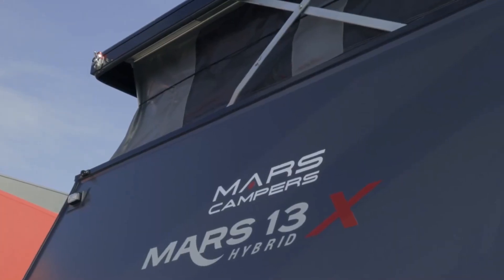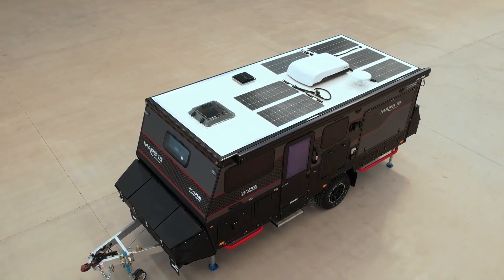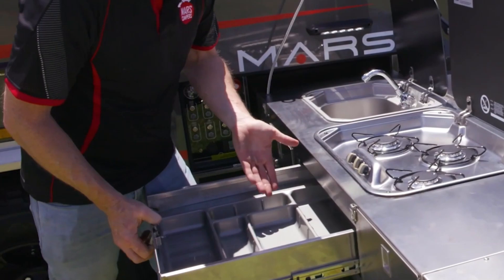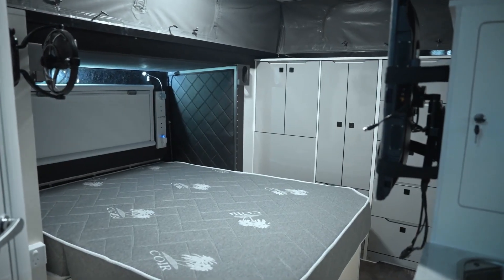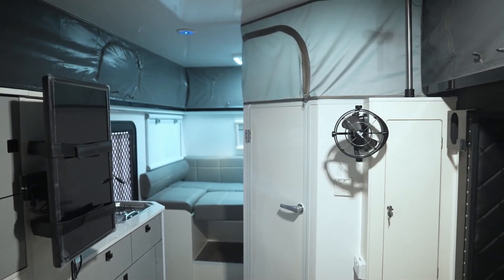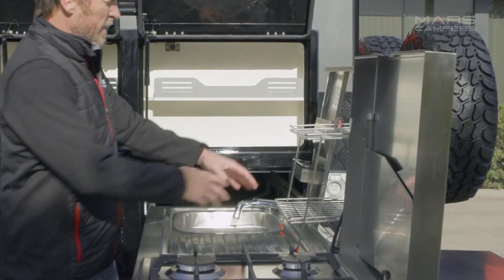Mars Campers brings luxury to the great outdoors with their $34,000 towable mini-home. It features double beds, a comfortable dining area, and a fully-equipped outdoor kitchen, offering an ideal balance between adventure and comfort. Perfect for families or groups who want to explore nature without sacrificing modern conveniences, Mars Campers redefine the camping experience with their innovative designs.